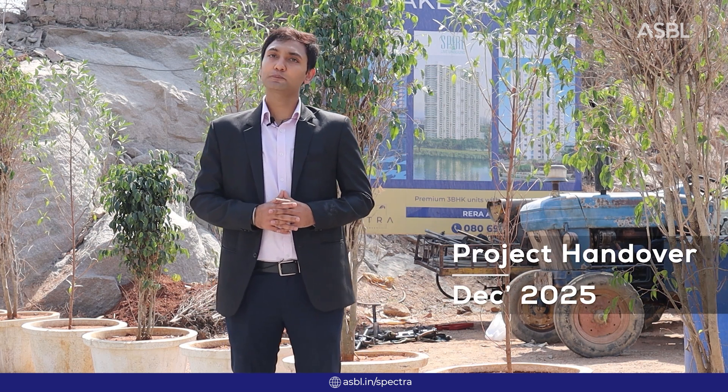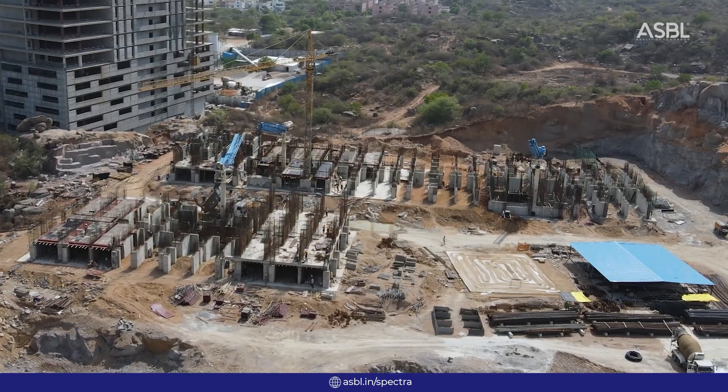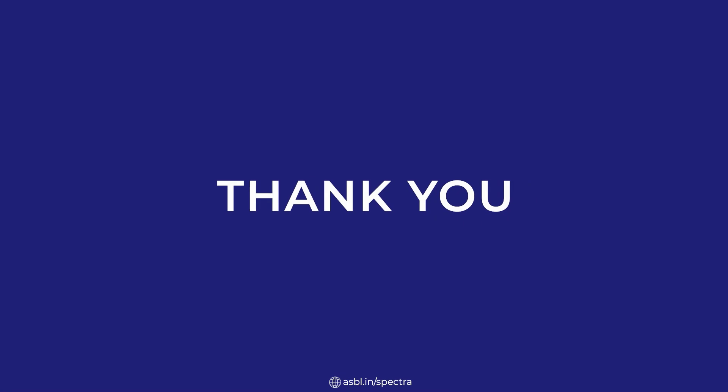Lastly, coming to the project handover — we are giving the handover of our Spectra project in December 2025, and we request you to visit our site yourself and experience it. Thank you and stay safe.